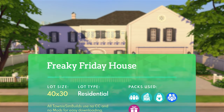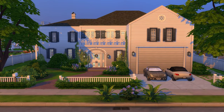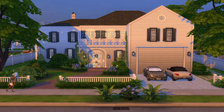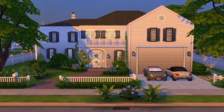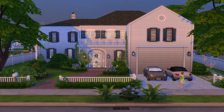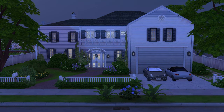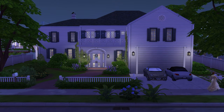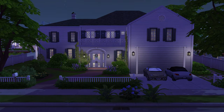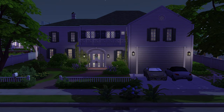Alright guys, and that is a wrap on the Coleman House from Freaky Friday. If you guys are fans of the film, please feel free to let me know whether I did this house justice, if I got all the details in, and what your favorite scene from the film is. If you also have more ideas for other films or movie builds that I should do, please feel free to leave your suggestions in the comments. You guys know I love hearing all of your thoughts and feedback, and as always, this has been Townie Sim Builds, signing off. Thank you so much for watching guys.